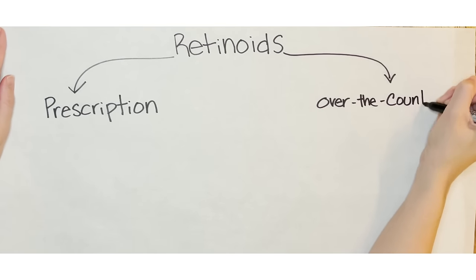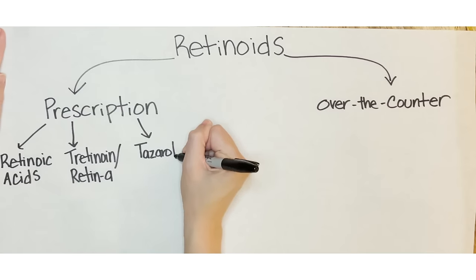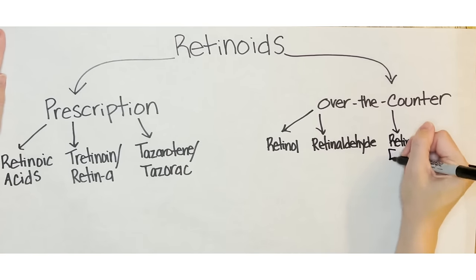Terms you will hear refer to prescription retinoids include retinoic acid, tretinoin, Retin-A, tazarotene, and Tazerac. Over-the-counter retinoids you will see referred to as retinol, retinaldehyde, and retinol esters like retinol palmitate, as well as adapalene or Differin. Adapalene or Differin is an over-the-counter retinoid that is actually a drug and is FDA regulated — it is not just a cosmetic like the others. The main difference between these two categories is that prescription products are generally in the retinoic acid form, meaning they do not have to undergo any major conversions to work on your cells. Over-the-counter forms need to undergo one or more chemical changes to turn into retinoic acid, except for adapalene, which works on a slightly different pathway and doesn't need to be converted like the others.